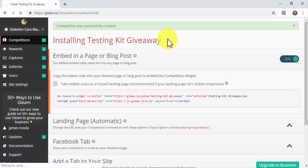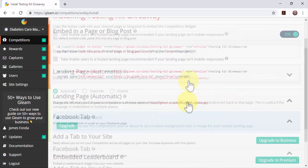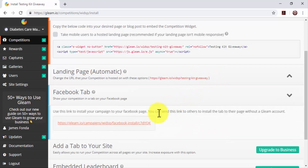Sharing your giveaway: after successfully creating your campaign, you'll be given three free methods to share it with prospective contestants. The first method allows you to copy the giveaway code to install the competition widget on any page or blog post on your website. The second method allows you to copy the default competition URL to share it directly on instant messaging apps and social media. The last free method allows you to install a special competition link on Facebook to showcase the giveaway on your Facebook pages. This is the easiest and most cost-effective way to drive referral traffic with a giveaway.